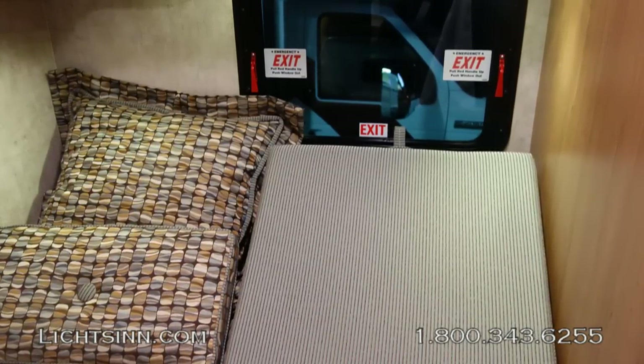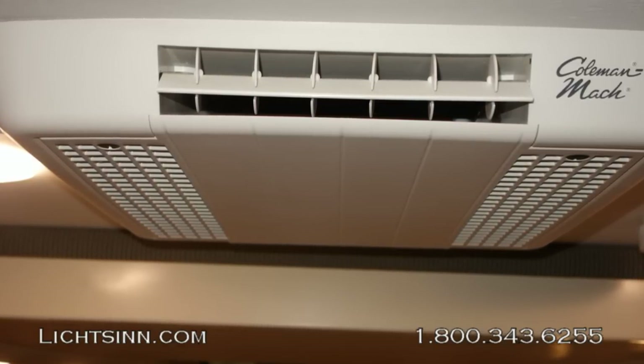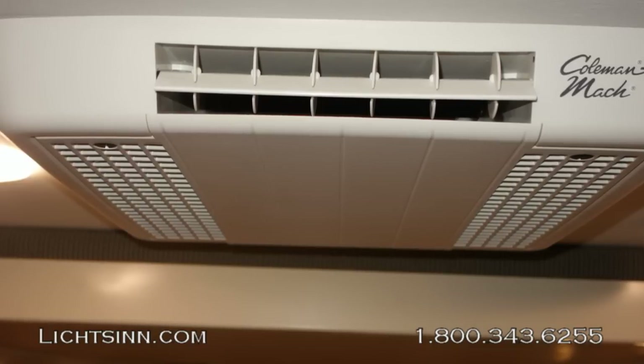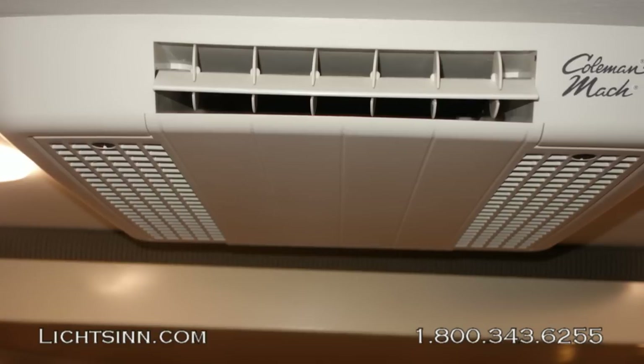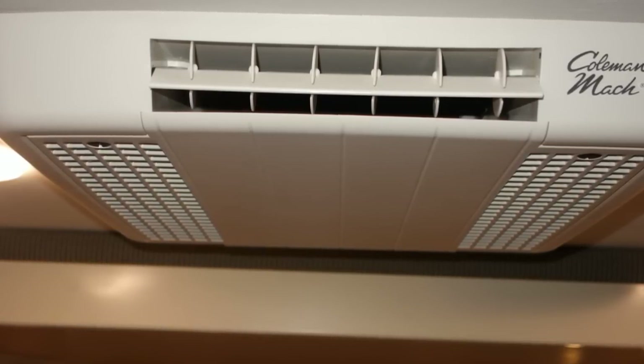Moving forward, we'll show the air conditioner area. Just behind is the studio loft bed. The overhead air conditioner is a 13,500 BTU unit with an integrated AC heat strip, and the coach also has an onboard 20,000 BTU ducted furnace.